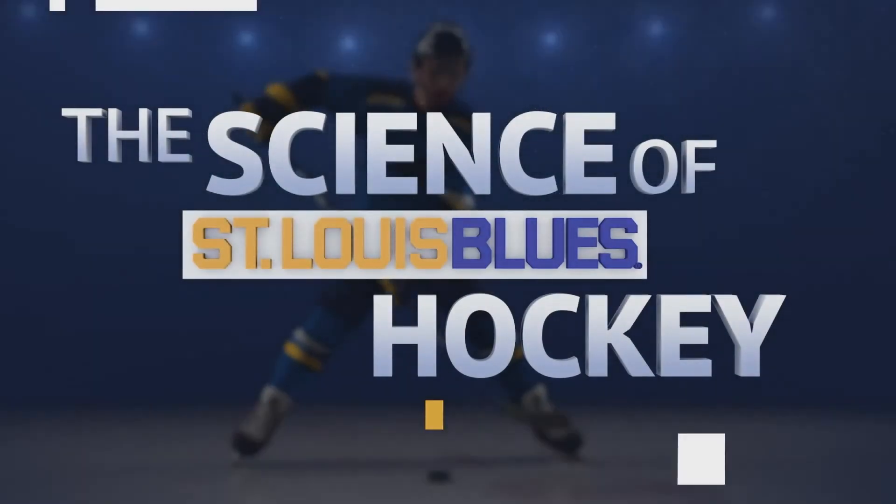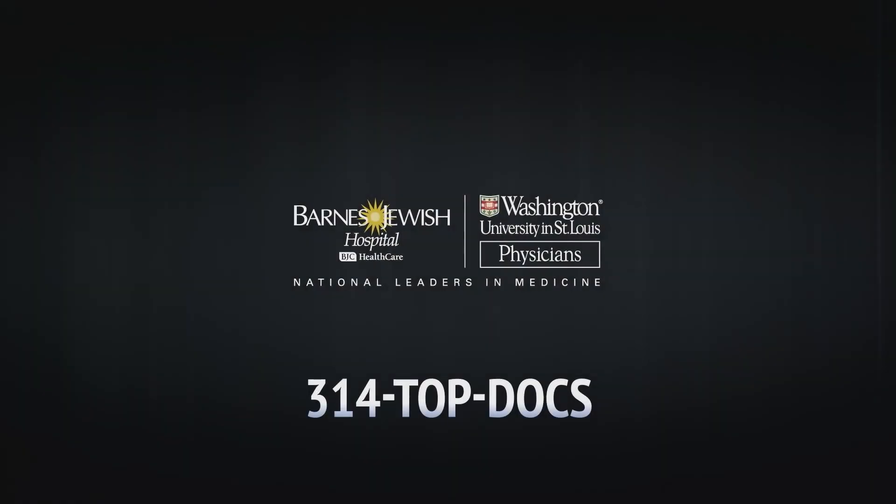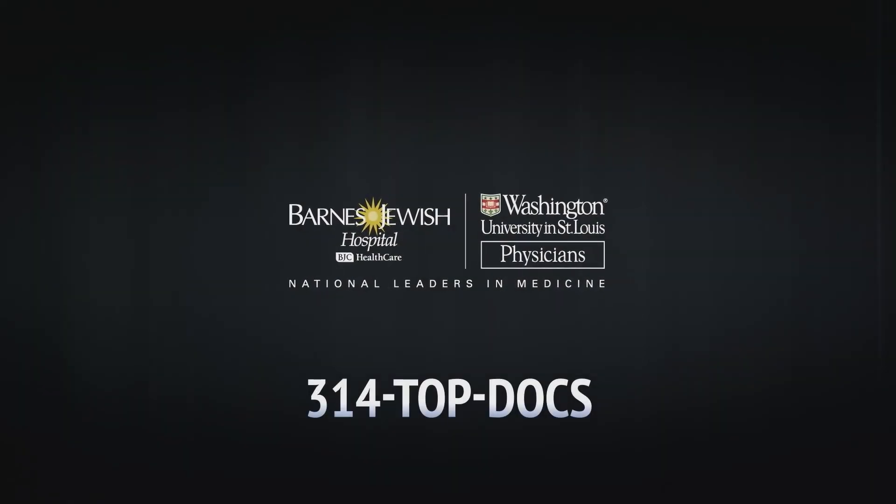So use your head when it comes to concussions. And that's the science of St. Louis Blues hockey. Check out our other episodes and learn more at barnesjewish.org/scienceofblueshockey.